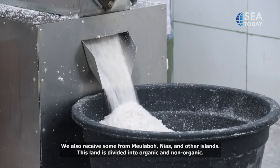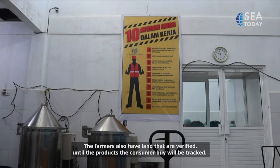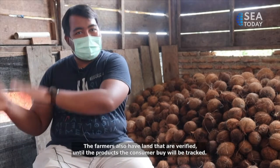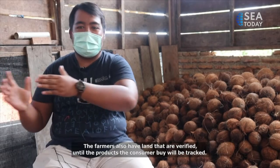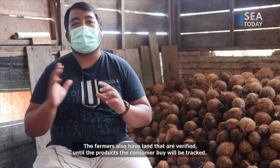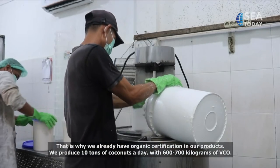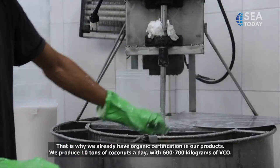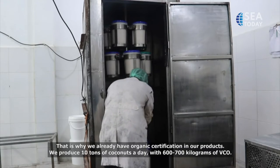There are two areas of supply: organic and non-organic. The organic products are fully tracked from planting through to sale. For non-organic supply, daily processing capacity is 10 tons, producing about 600 to 700 kilograms of virgin coconut oil.